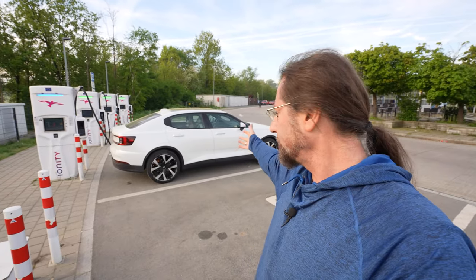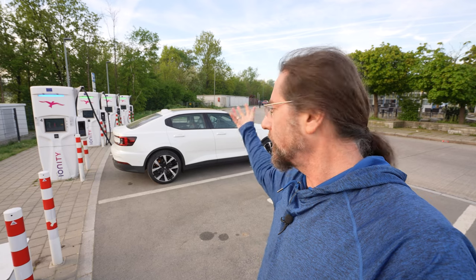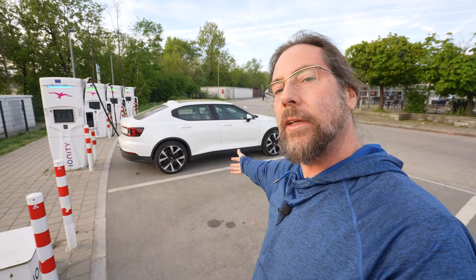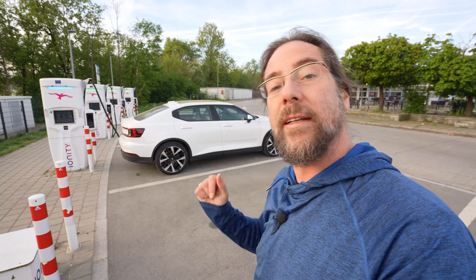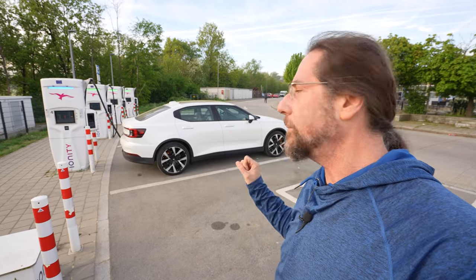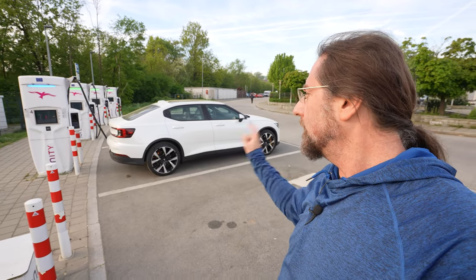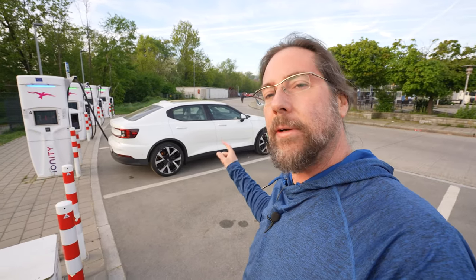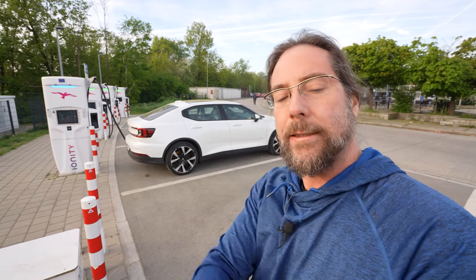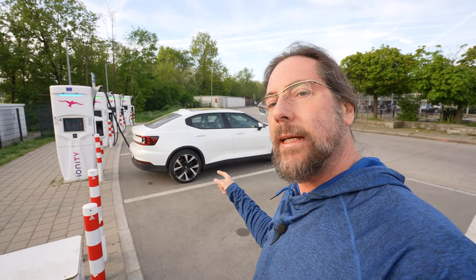This is the Polestar 2 all-wheel drive performance. It has a stiffer suspension than a normal all-wheel drive. We have 350 kilowatts and the same battery as the single motor version I tested last week — 82 kilowatt hours, with 79 kilowatt hours usable. These are different motors, and I'm pretty sure I cannot get the same range.